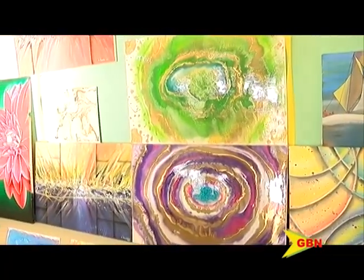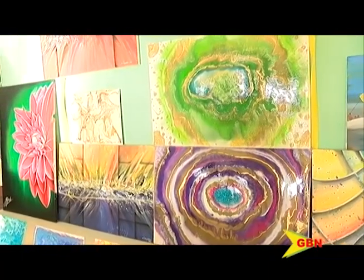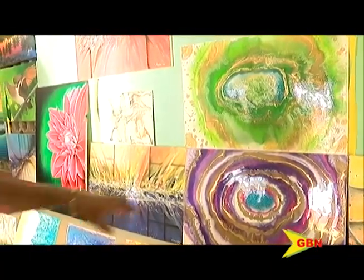These are very beautiful abstracts, and these are the acrylic and resins.